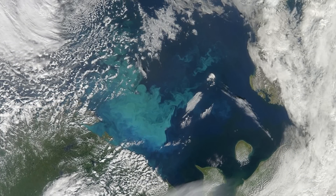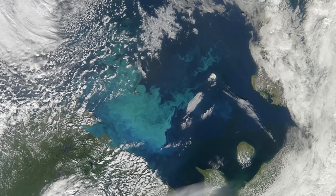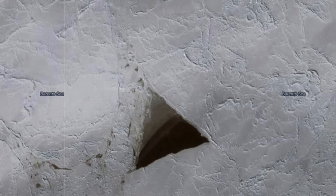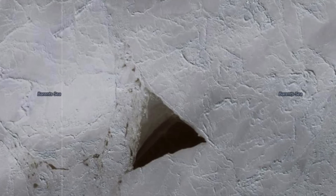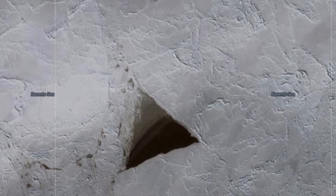The Barents Sea is one of the shelf seas surrounding the polar basin, and it connects with the Norwegian Sea to the west. Recently, someone was looking on Google Earth and noticed something strange in the sea ice, describing it as a triangular cutout.